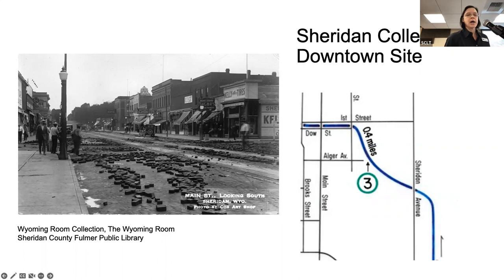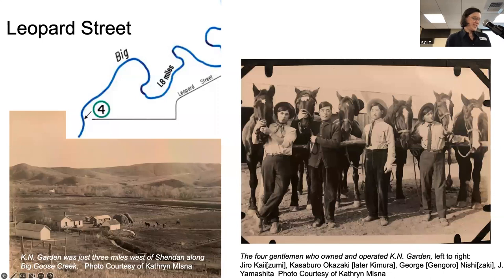I have not yet seen one of these wooden pavers. If anybody has one — I hear they use them sometimes in gardens — I would like to see one sometime. Moving on to Leopard Street: just three miles west of Sheridan along Big Goose was a farm called KN Gardens. The owners of the farm were Japanese immigrants: Hasaburo Oskaraki (later Kamara), Jura Hai, George Nishi, and Jay Yamashita. The estimated timeframe for operation of KN Gardens was from the early 1900s to 1919.